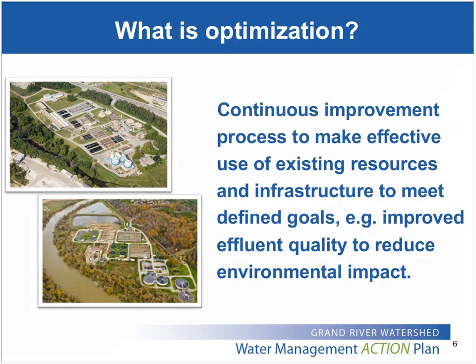I always like to throw in a definition of optimization just to clarify, because optimization can mean a lot of things to a lot of different people. In this context, what we're talking about is not one event or something that you do once. It's really a way of doing things that takes full advantage of the existing infrastructure and resources to achieve a high-quality effluent that meets environmental goals economically — with a strong focus on people and their skills to ensure they have the tools, training, and information needed to make good decisions.